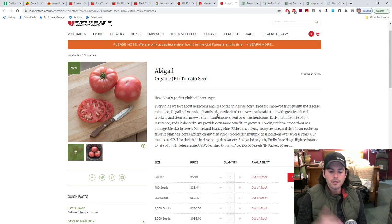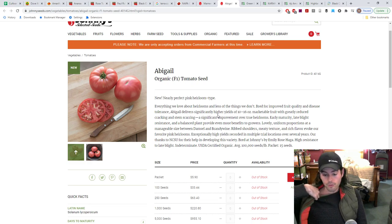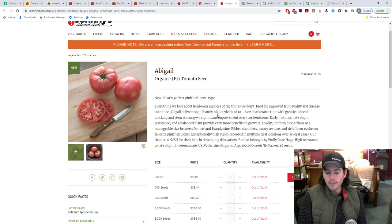Same thing with Abigail — it's basically another replacement for pink brandywine. It improves fruit quality and disease tolerance, delivers significantly higher yields, markable fruit with greatly reduced cracking and stem scarring. It says significant improvement over true heirlooms: early maturity, late blight resistance, lovely uniform proportions at a manageable size between Damsel and Brandywine. Rib shoulders, meaty texture, rich flavor evoking our favorite pink heirloom. So essentially they've bred a pink brandywine replacement with similar, if not the same, flavor. I would be quite disappointed if some flavor was lost to gain those other benefits, but still, it's interesting.